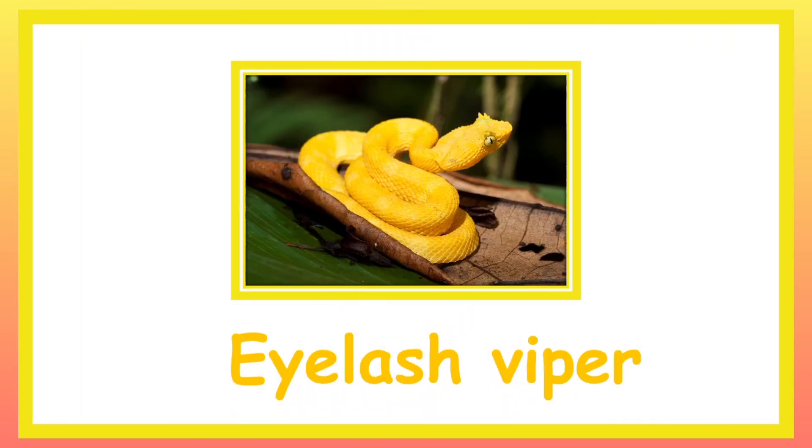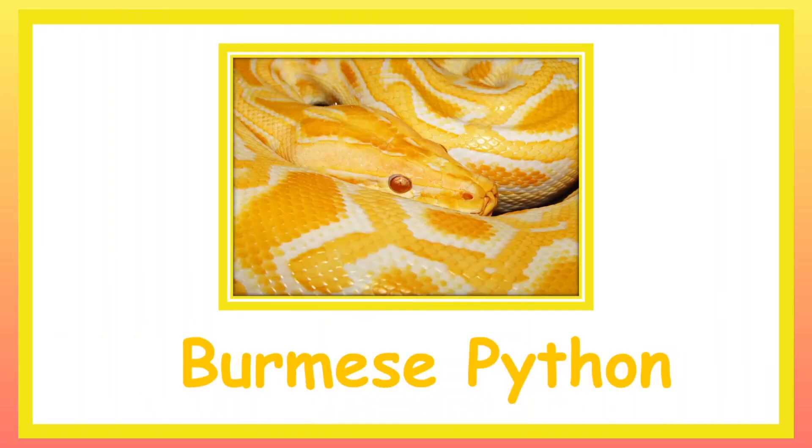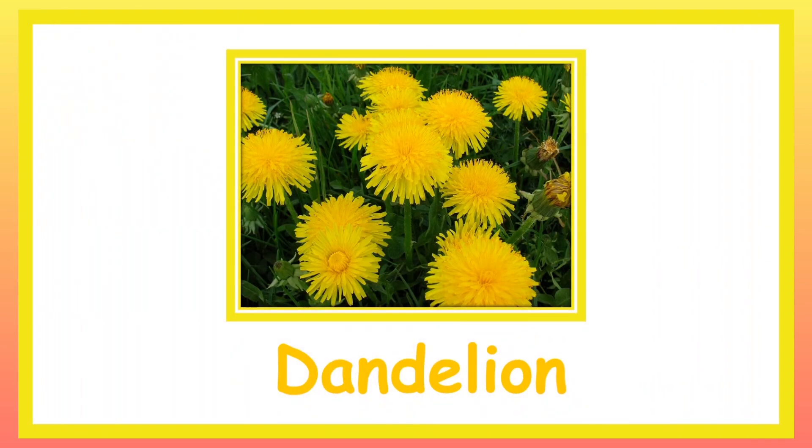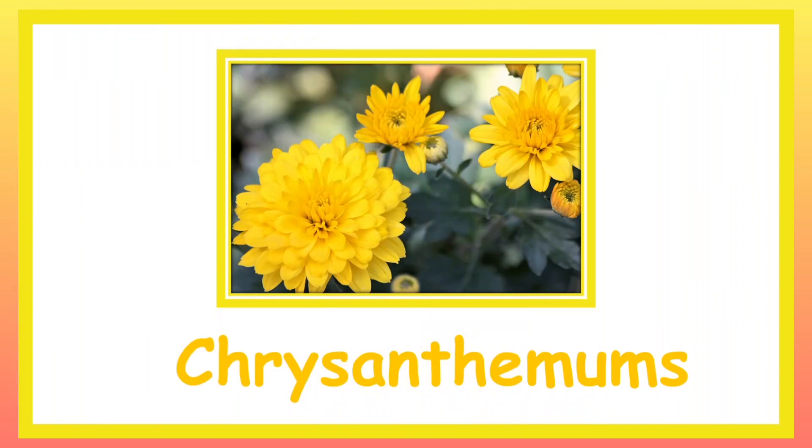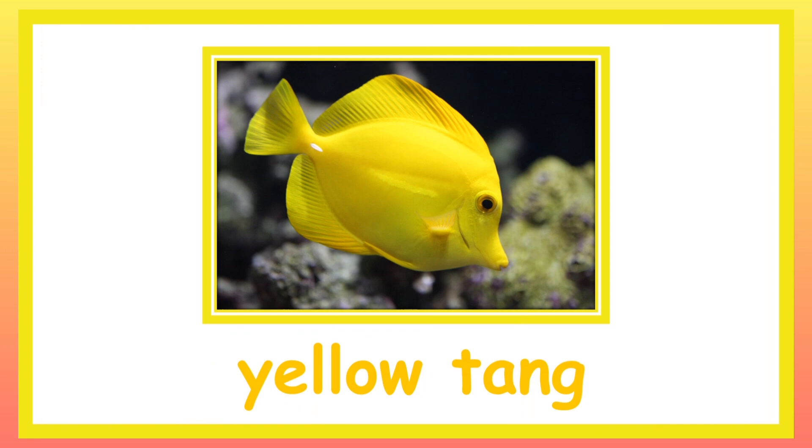Eyelash Viper. Burmese Python. Dandelion. Chrysanthemum. Yellow Tankfish.